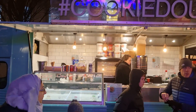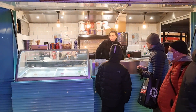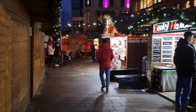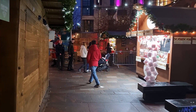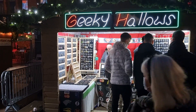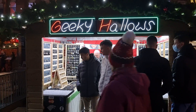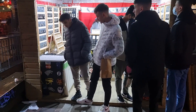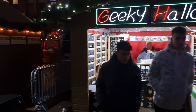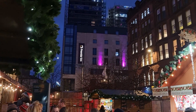And here we've got cookie dough — very popular, a lot of dessert stuff is very popular these days. We've also got Geeky Hallows — it looks like a lot of different jewellery and keyrings. Something a wee bit different in there — they've got a lot of Superman and Marvel stuff, so a lot of comic merchandise as well, which is going to be pretty popular. There's also a Premier Inn here if you're staying in the area.